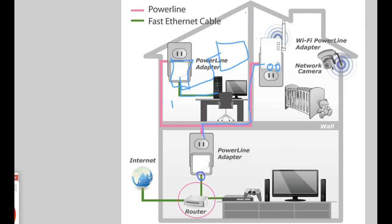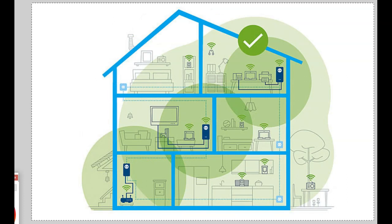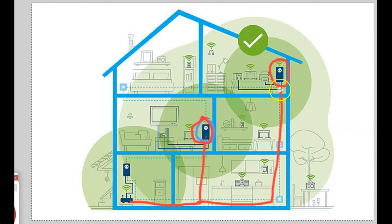The solution we highly recommend is adding additional wired access points. We do an audit to determine the best locations to place access points throughout the house. The access points must be wired back to the main router - this is a bigger job because Cat6 or Cat7 cables have to run through your walls back to the router.